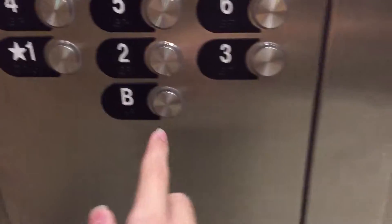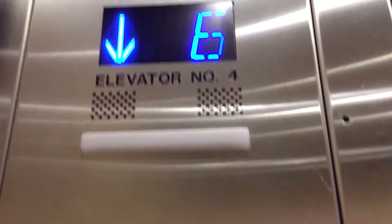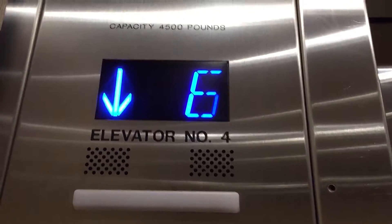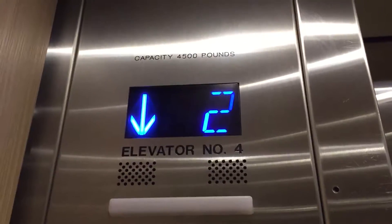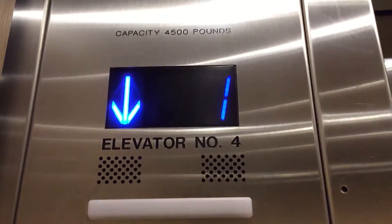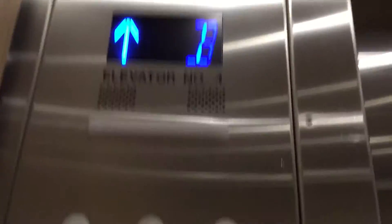Sixth floor, going down. Basement level.